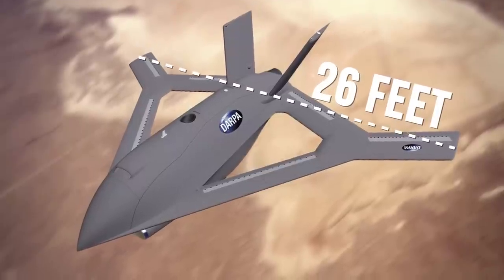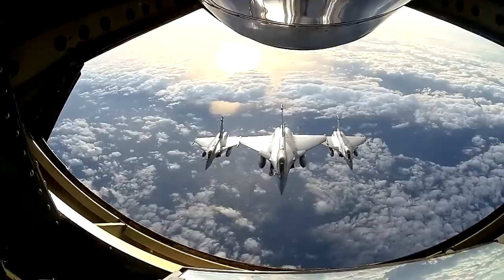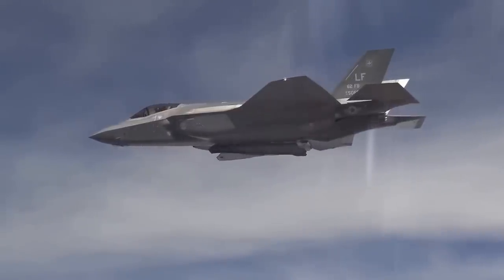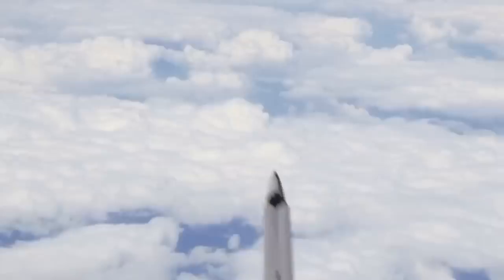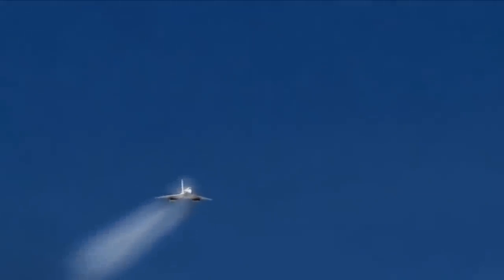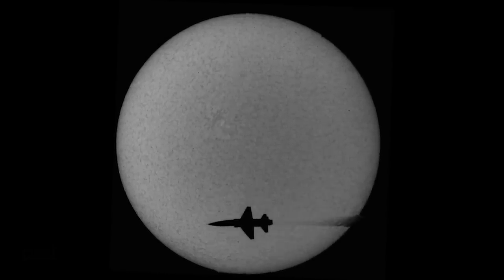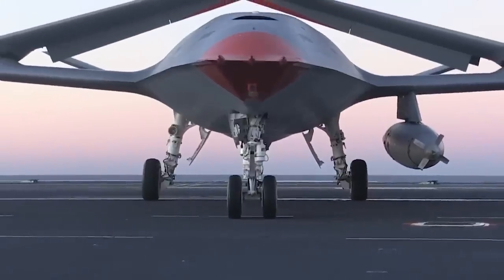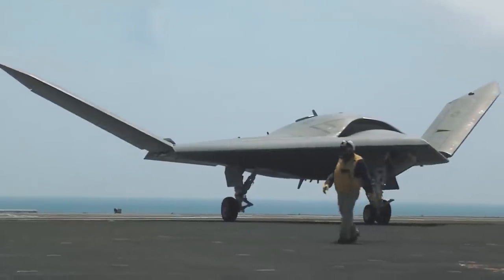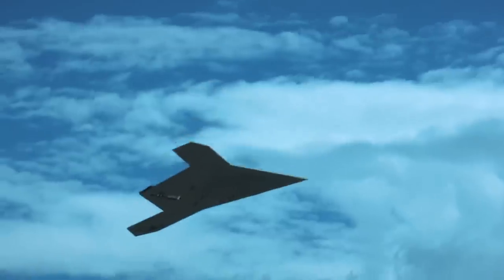The new X-plane has a wingspan of over 26 feet — similar technical parameters to the Swedish Gripen and the French Dassault Rafale. The X-65's cargo bay can hold a light truck or one and a half pallets of guided bombs. That's not a small drone, but when it takes to the skies, the radar operator sees an object the size of a wild goose. Something that looks like a wild goose and flies like a wild goose is probably a wild goose.